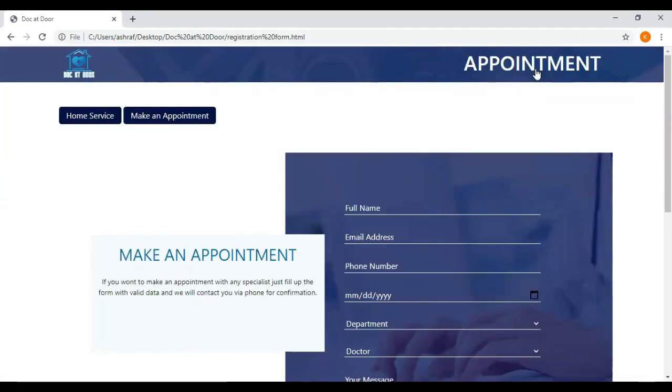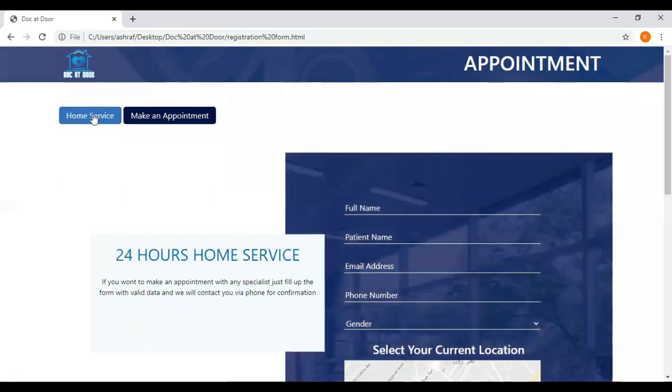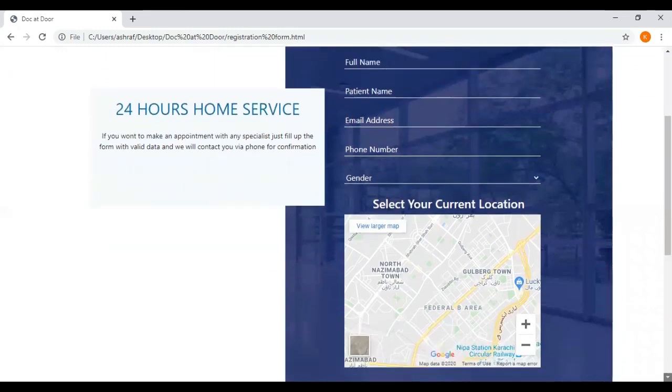Here we also have an appointment form. If you don't want to wait in the queue, you can simply fill the appointment form and you will receive an email from our doctor shortly. Now we will head towards the main option, which is the home service. You fill in your details and provide your address, and our doctor will visit you as soon as possible.